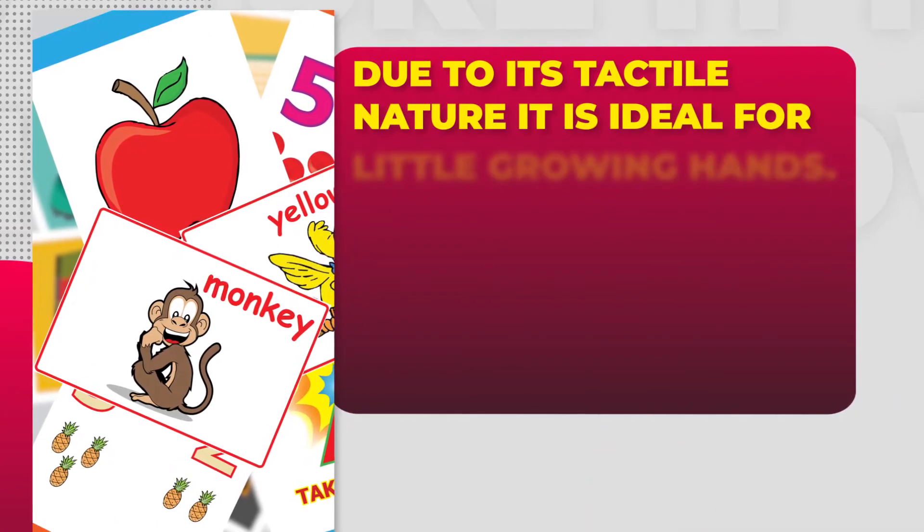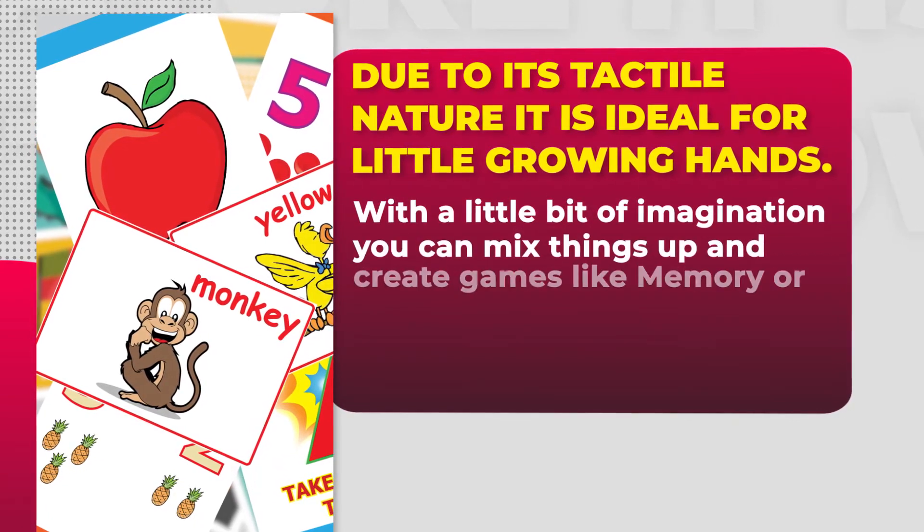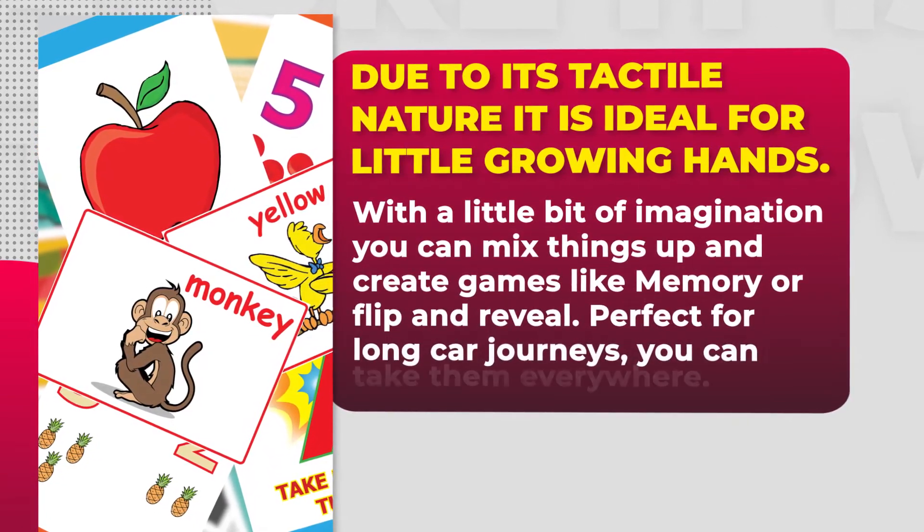Due to its tactile nature, it's ideal for little growing hands. With a little bit of imagination, you can mix things up and create games like memory or flip and reveal.